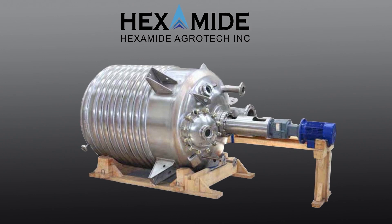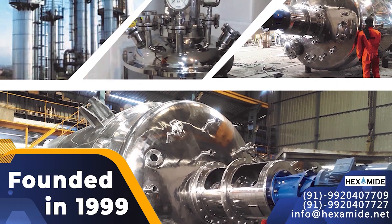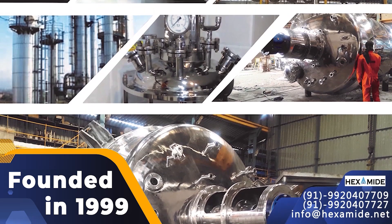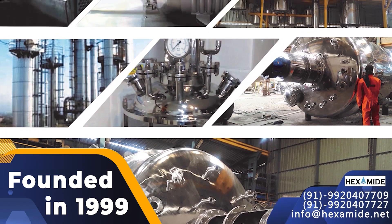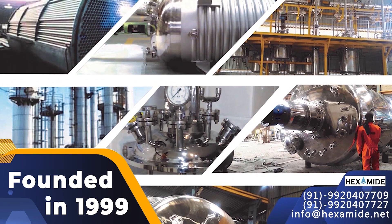Hexamide Agrotech Inc., founded in 1999, is one of the fastest growing manufacturers and exporters of chemical equipment, plants and machineries.